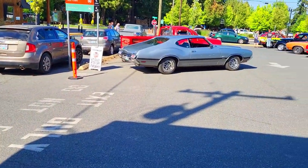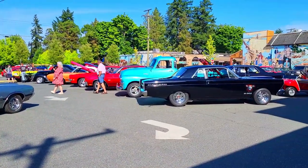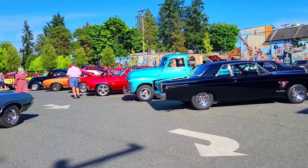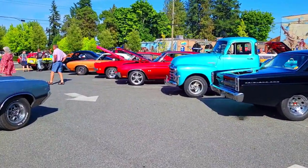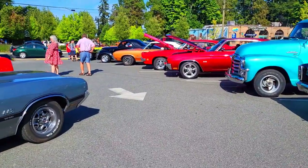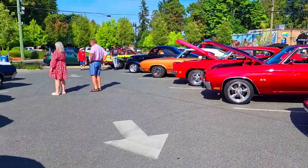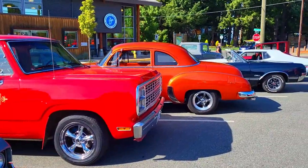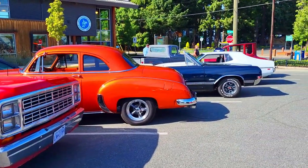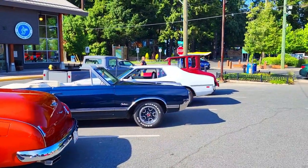This is happening outside of work — look at all these gorgeous cars! Oh my gosh, amazing. They are going to be having this every Wednesday for the summertime. This is like a guy's dream right here.